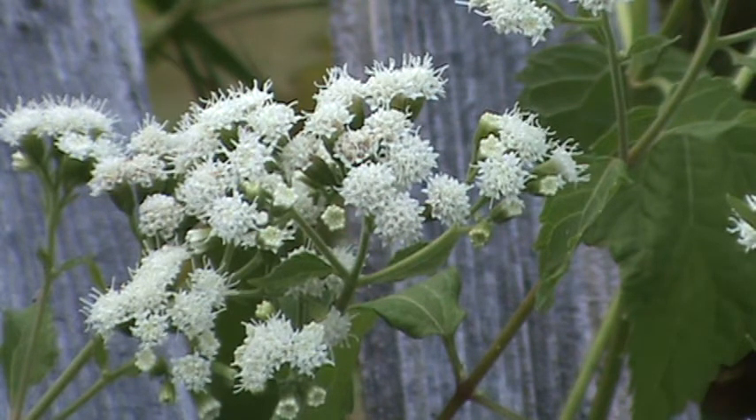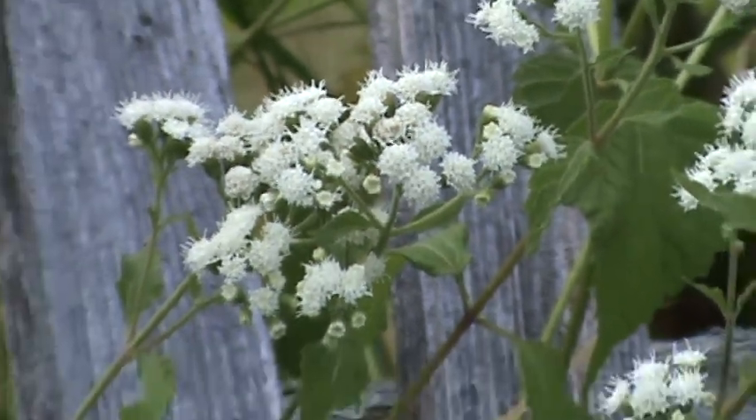Full sun is what it's really been thriving at my place, but it can handle a little bit of shade. Full shade it will not like. Let me get a little wider so you can see the foliage.